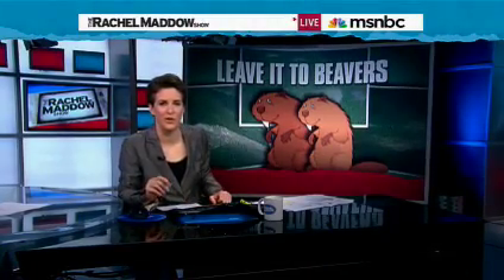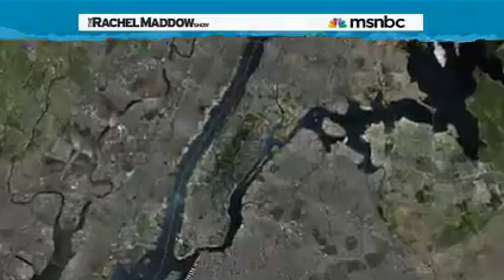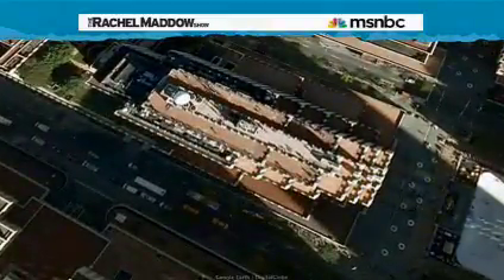How did we ever get along before Google Earth? You can find satellite images of almost anywhere on Earth. For example, here is Rockefeller Center, where I am right now.